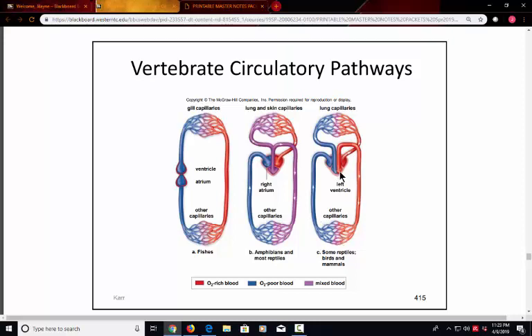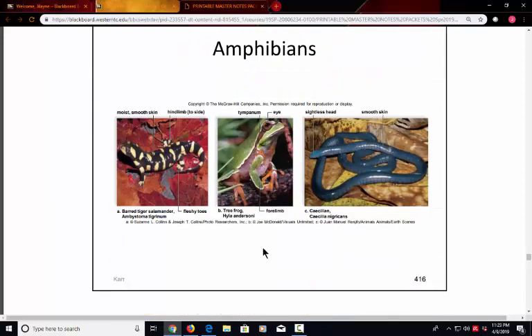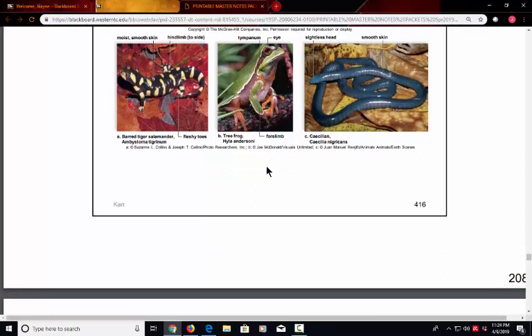The most familiar amphibians are the frogs. Salamanders and cecilians are also amphibians. Key characteristics include smooth skin with some gas exchange through the skin, but they do have lungs and require an aquatic environment for reproduction. Remember that they have the three-chambered heart, so they're not quite as developed as the next group.